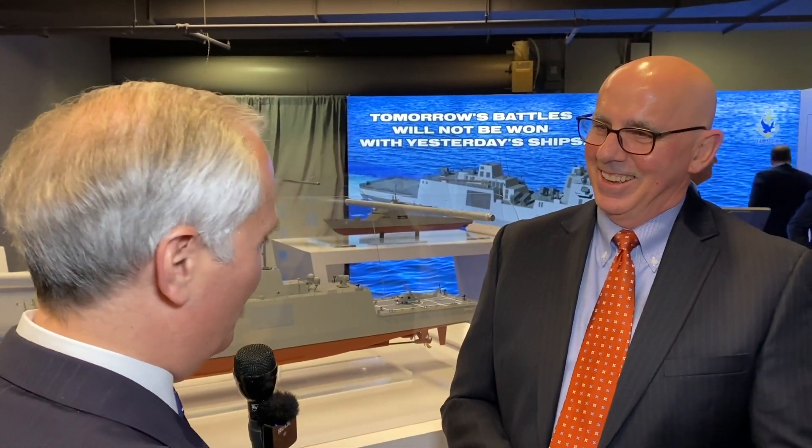Chuck Goddard, retired United States Navy Rear Admiral with Fincantieri Marine, leading the company's FFGX competition. Thanks very much, best of luck, and I look forward to talking to you again soon. We'll look forward to talking after the award. And I have a whole bunch of naval architecture questions — one of these days I'd like you to join us on the podcast so we can talk about one of the coolest skill sets in the world.